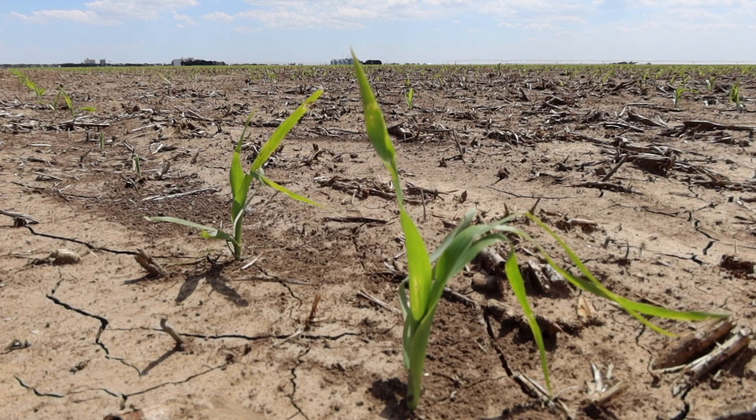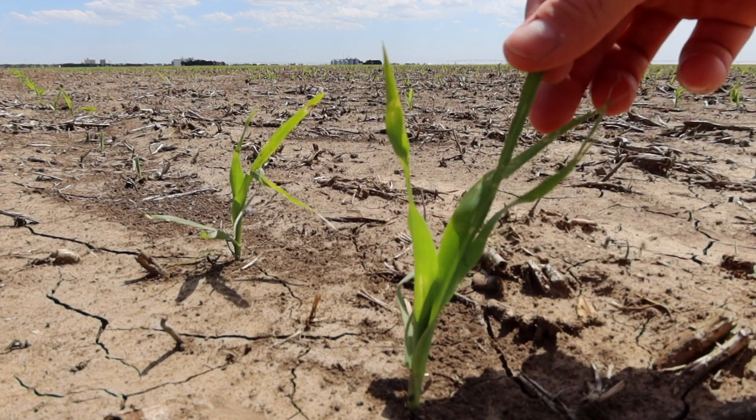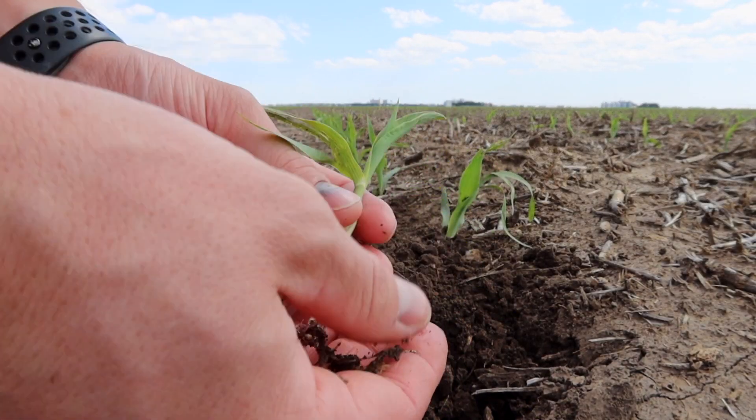On Thursday night we also received two inches of rain and some light hail on this field. As you can see the leaves are stripped a bit, however this corn is young enough it should bounce back from the hail quickly.